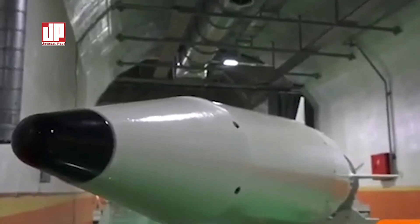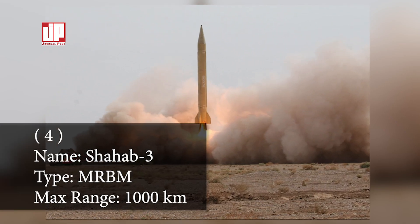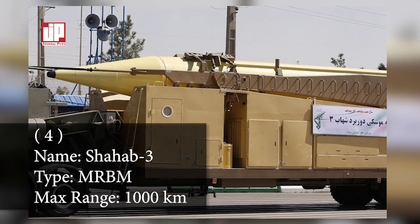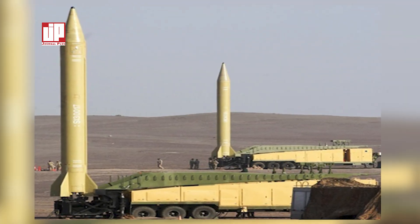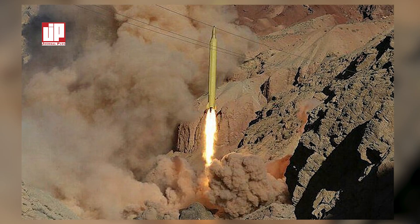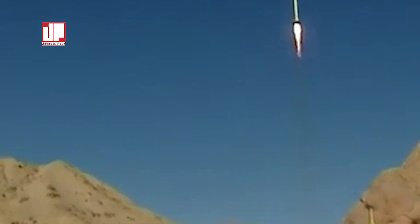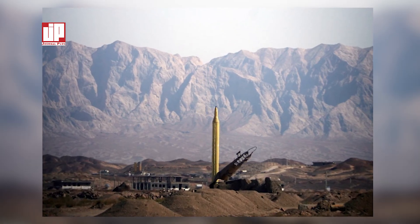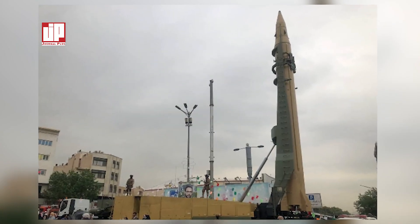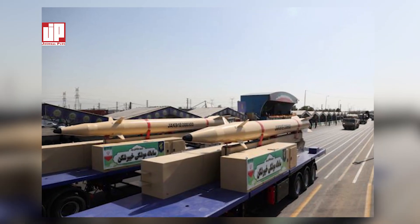The Emad is Iran's first precision-guided long-range surface-to-surface ballistic missile, with a maneuverable reentry vehicle that increases its accuracy to within 500 meters of its target. Number four: the Shahab-3. The Shahab-3 is a medium-range liquid-fueled road-mobile ballistic missile developed by Iran, based on the North Korean Nodong-1. It has a range of 1,000 kilometers with a 1,200-kilogram payload, and up to 2,000 kilometers with a lighter payload. Later variants incorporate Chinese guidance technology to improve accuracy. It can carry a one-ton warhead and is effective against targets such as military airfields.